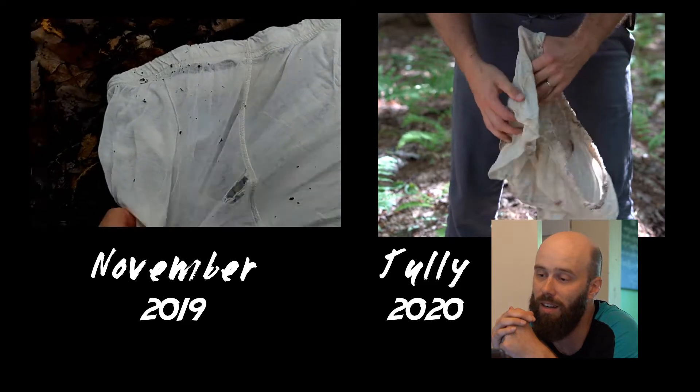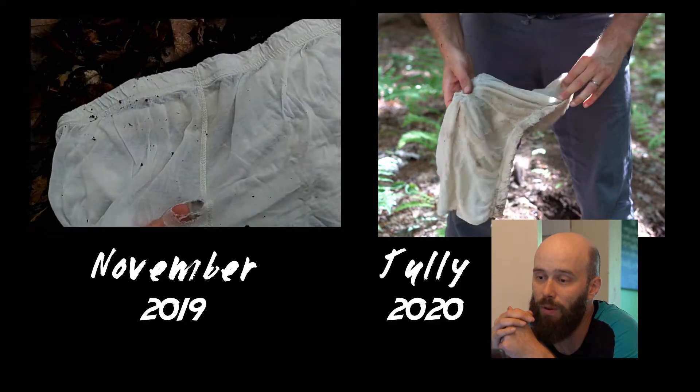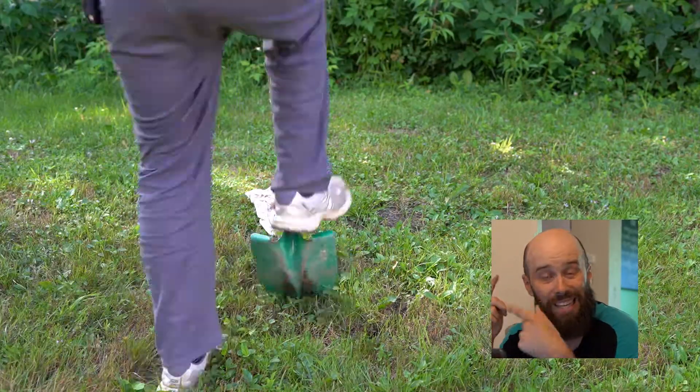So what I did — I dug another hole in the ground, this time under the grass, and I'm going to wait one whole year to dig up the boxers again and see what happens.